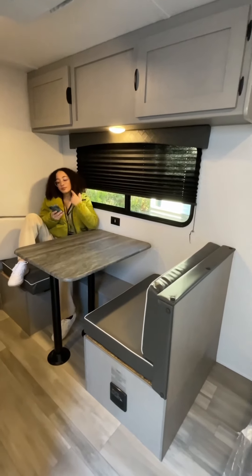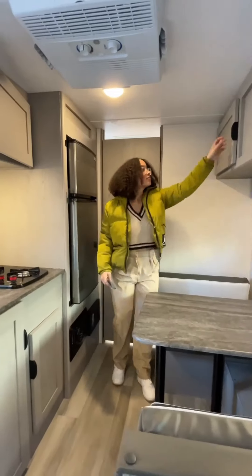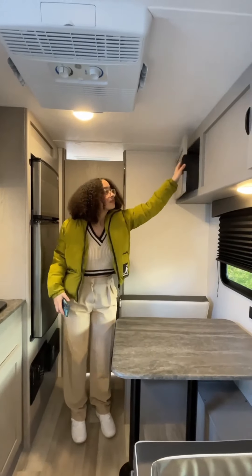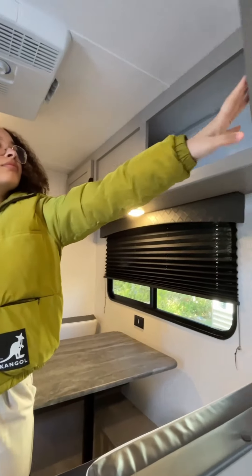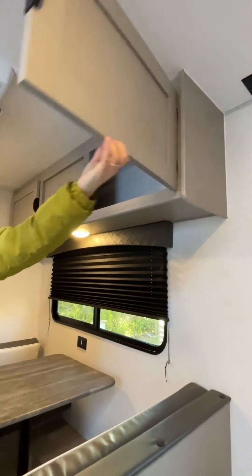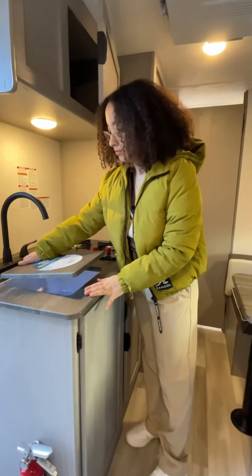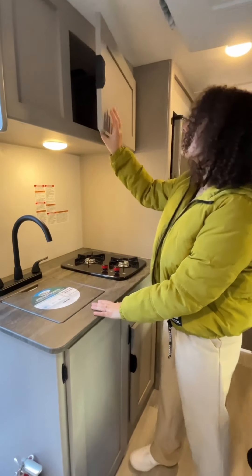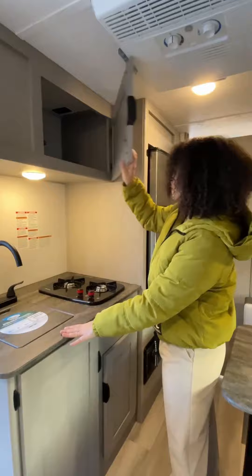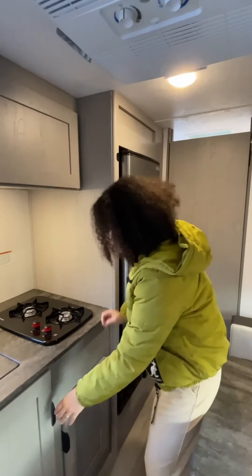Take a look at this booth dinette, not only a great spot for meals but also a clever space with additional storage. Plus, it easily converts into a sleeping space. Now, let's talk about the kitchen. Compact yet functional, you've got a two-burner cooktop, a sink with a cover for extra counter space, and everything you need to whip up a quick meal on the go.